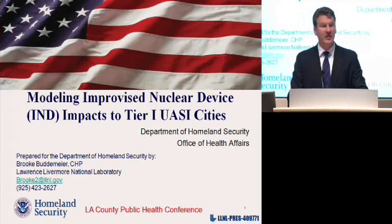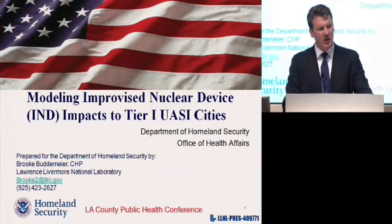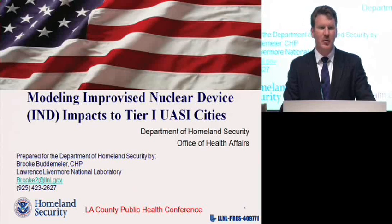My name is Brook Buttermeyer. I'm a health physicist at Lawrence Livermore National Laboratory. For the past few years I've been supporting the Department of Homeland Security's nuclear counterterrorism and emergency response programs. I'm going to go through some recent activities that the department has undertaken to improve emergency response planning around the detonation of an improvised nuclear device.